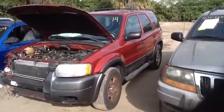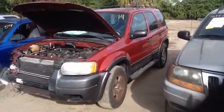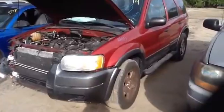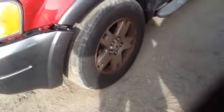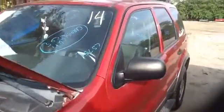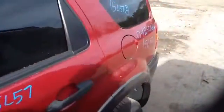We're here with a 2004 Ford Escape, stock number 15L57, with a 3.0. Nice clean driver's headlight and fender. Nice set of factory aluminum Escape wheels with tires. Nice clean driver's side front and rear doors. Nice clean quarter panel as well.